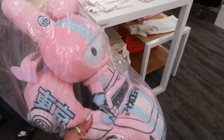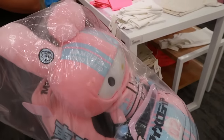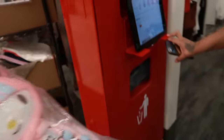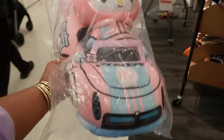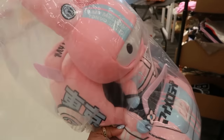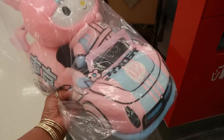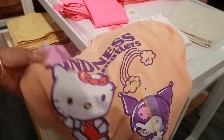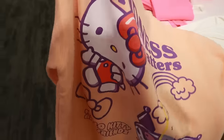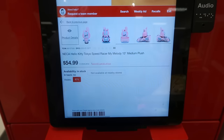I just stopped this young lady — I won't show her face — but she was holding this and I said, 'Girl, where did you find that?' We did the little price check: fifty-five dollars for this My Melody doll. She's cute but we were both like, I don't know about that. She also had this shirt — 'Kindness Matters' — and there's a Hello Kitty Tokyo Speed Racer design on the front.